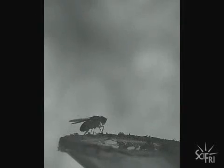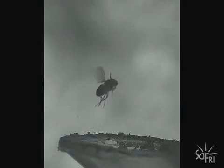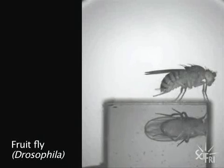Lately, he's turned his sights towards the takeoff of flies, and the footage revealed exactly why they're so hard to swat. In his experiment, which he reported in the journal Current Biology, he watched the fly just before a swat.